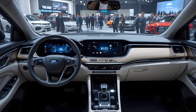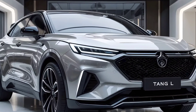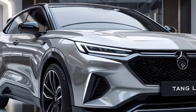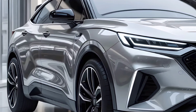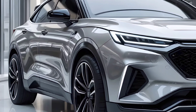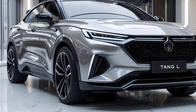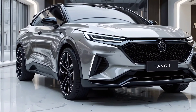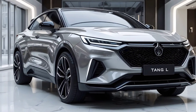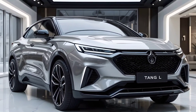Both versions are powered by BYD's UltraSafe Blade battery, offering two battery pack options: 85.4 kWh and 108.8 kWh. Depending on the configuration, you can expect a range between 600 to 730 km under the CLTC cycle, which translates roughly to about 450 to 550 km in real-world driving.